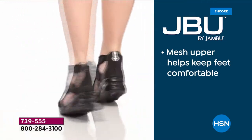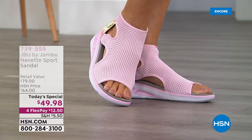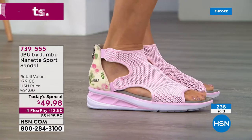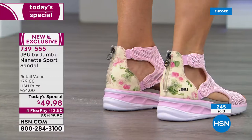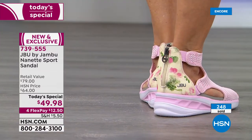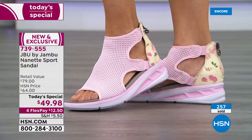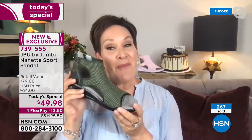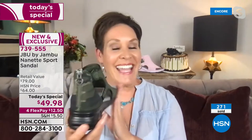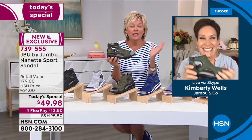If you've got wonky toes, bunions, or calluses, that mesh is going to stretch, move, and breathe. From a fashion-forward standpoint, with a one and three-quarter inch heel and a half-inch platform, you're walking on one and a quarter inches. I love the camo — and guess what, it's in the lead, the most popular already just moments in!